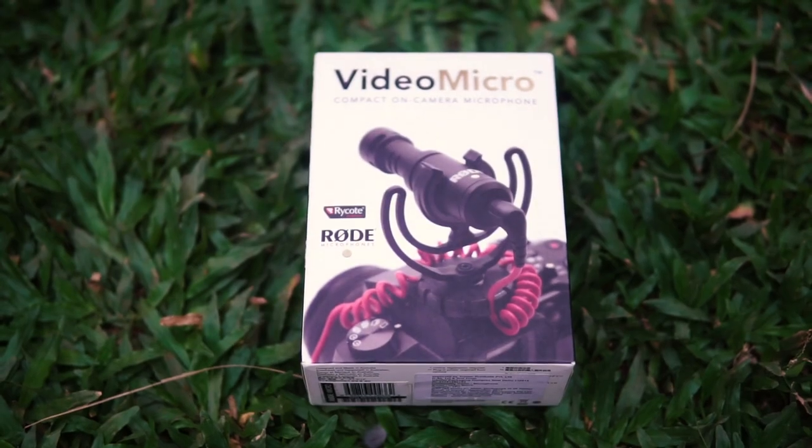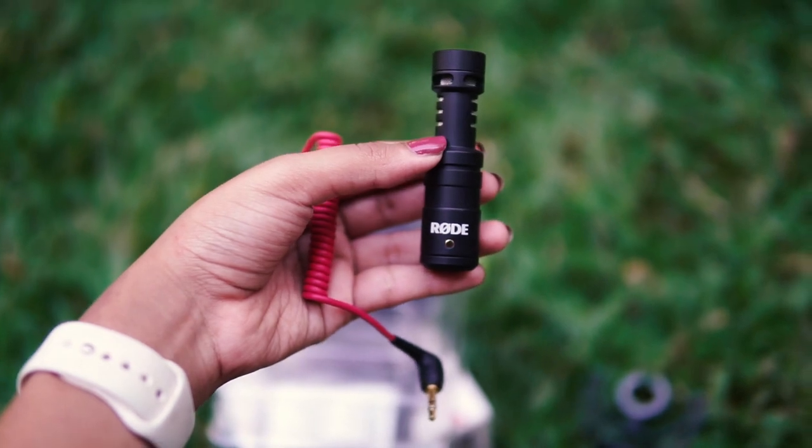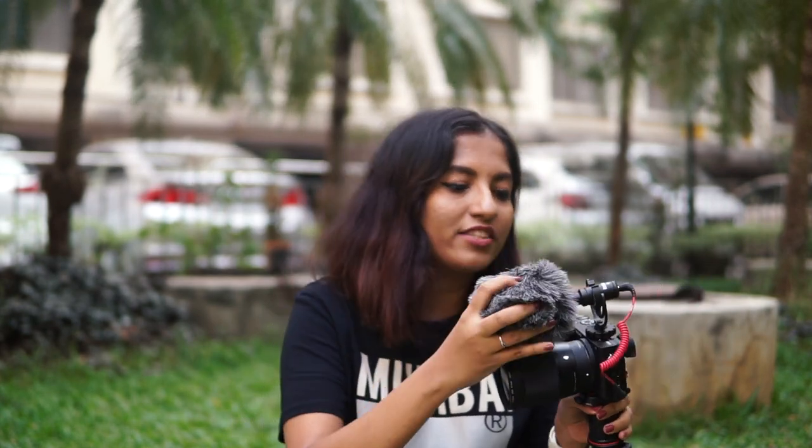The Rode VideoMicro just works on the power of your camera. You don't need to switch it on separately — whenever you switch on your camera this is automatically on. It's not going to give you broadcast-quality audio or anything; it's just going to improve upon the audio coming from your camera. Say I'm vlogging in a crowded spot — this is not crowded, but if there's a lot of noise around me — when I talk into the mic it's going to pick up my voice a little clearer and do a slightly better job at drowning out environmental noise. It's easy to dismantle, and it also comes with a wind muff.